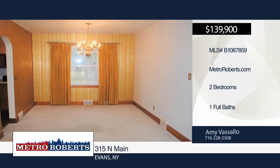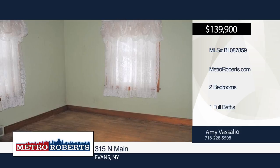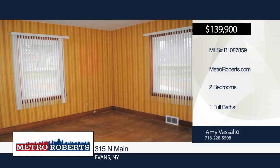Both bedrooms have hardwood floors. The den off the living room could be used as a third bedroom. You'll also find lots of great storage space throughout the home. Call Amy Vassallo today to schedule your personal tour.